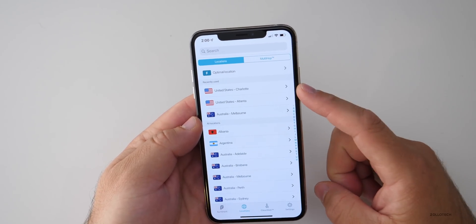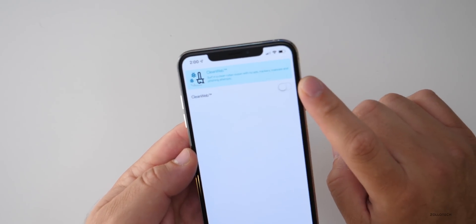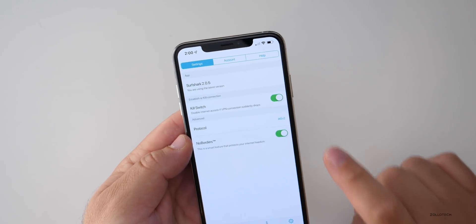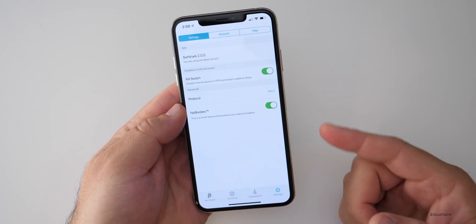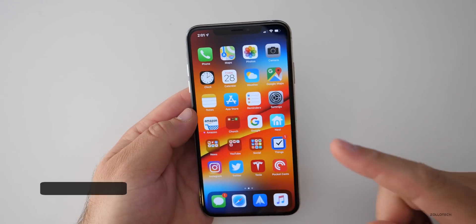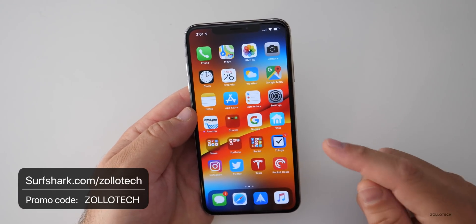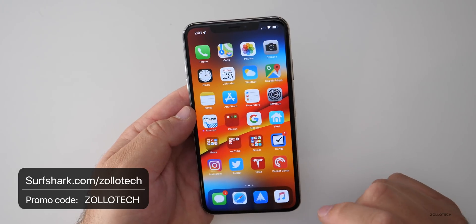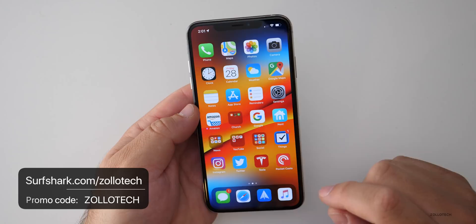So maybe you want to watch a movie on Netflix and you're in Australia, but you want it to look like you're in the United States — you can do that. It also has clean web features that allow you to block ads and trackers, and also has features that will drop your internet connection should there be a problem with the VPN to keep you safe. Surfshark is giving an exclusive deal to subscribers: 83% off and your first month free. Go to surfshark.com/Zollotech and enter the promo code Zollotech.